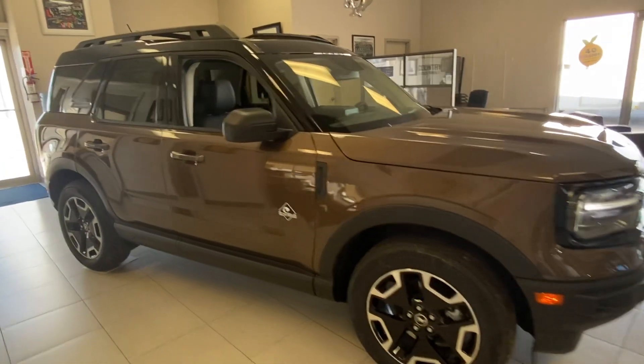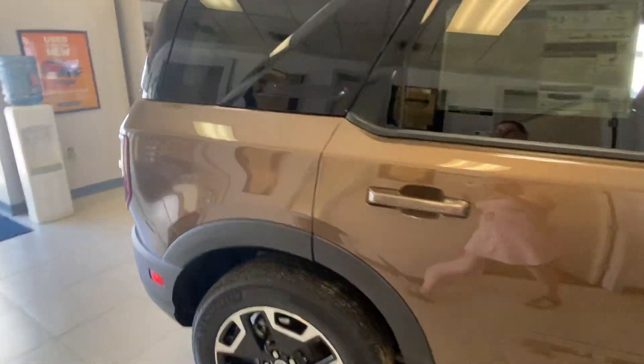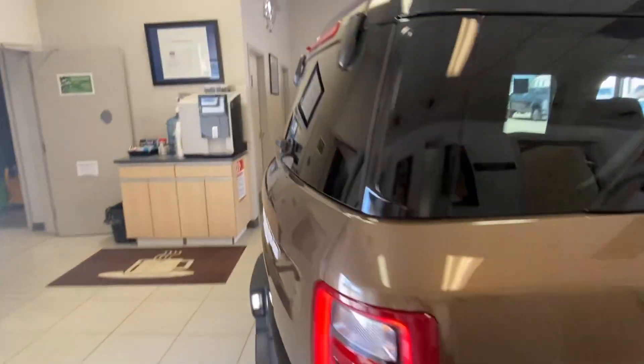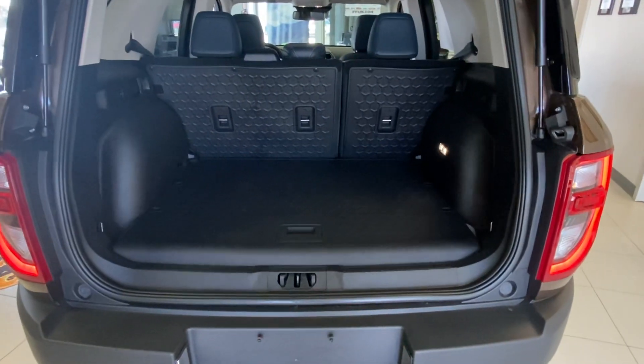Check out this 2022 Ford Bronco Outer Banks in a beautiful bronze color. You've got the glass that opens up, as well as the very back here — lots of room back here with nice rubber mats.